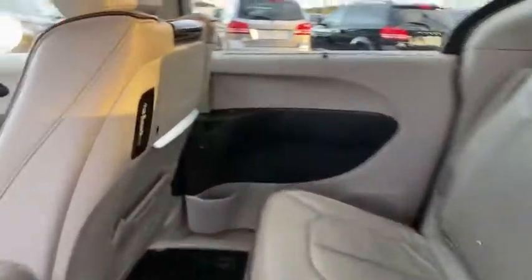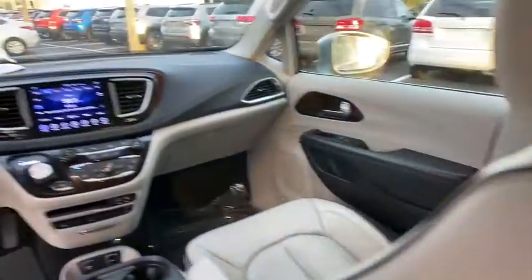Aluminum wheels, cruise control, front-wheel drive, premium sound system, universal garage door opener.